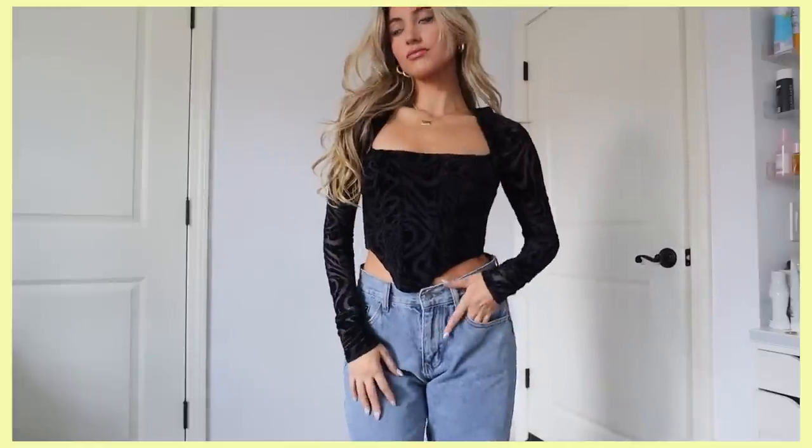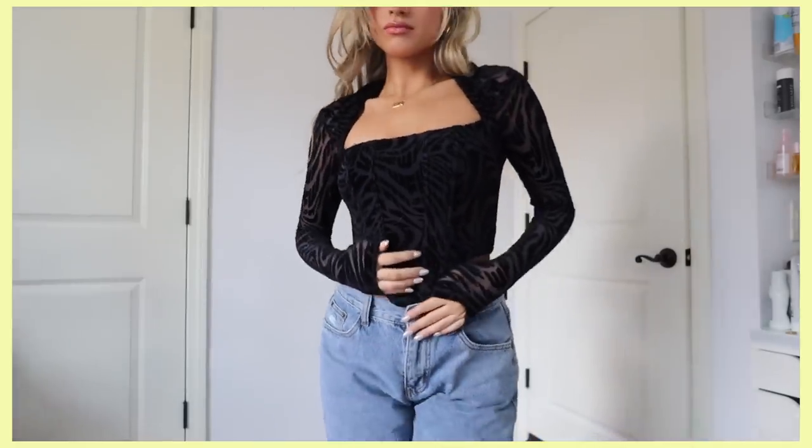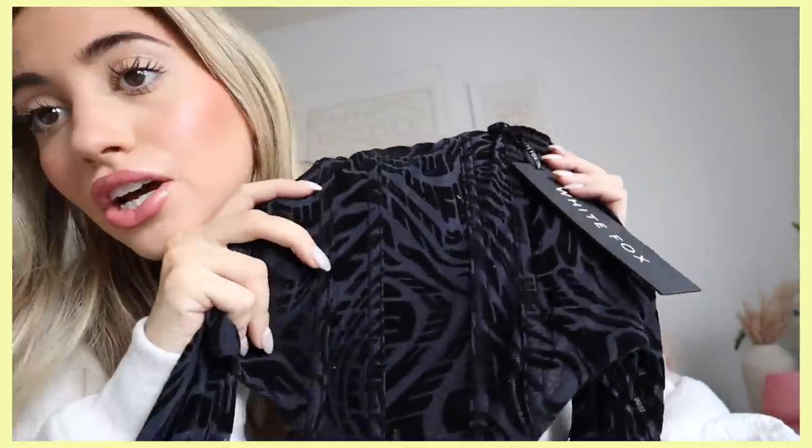This shirt was really speaking to me — I think it's so cool. It's like a corset top but it has long sleeves attached that are mesh and see-through, and it has a velvety kind of detailing to it. I just thought this was so sick. That was called the 'Can't Relate Long Sleeve Bustier.'